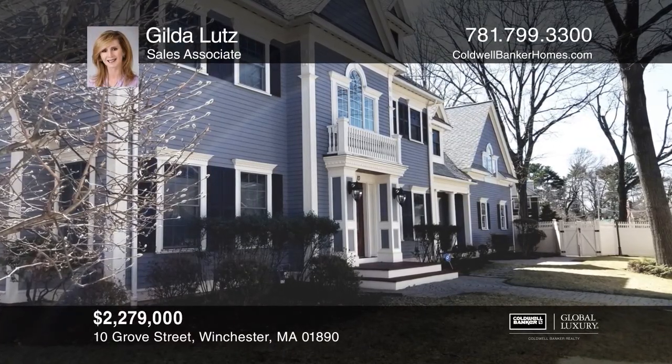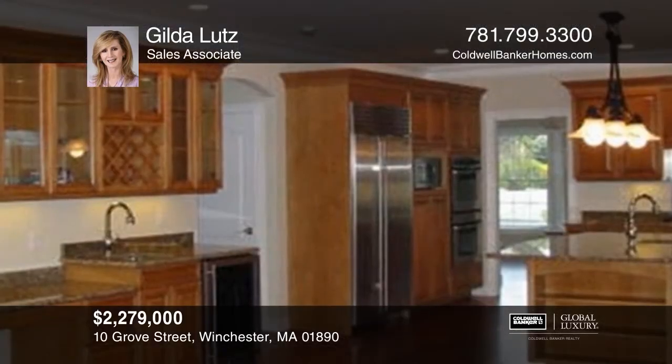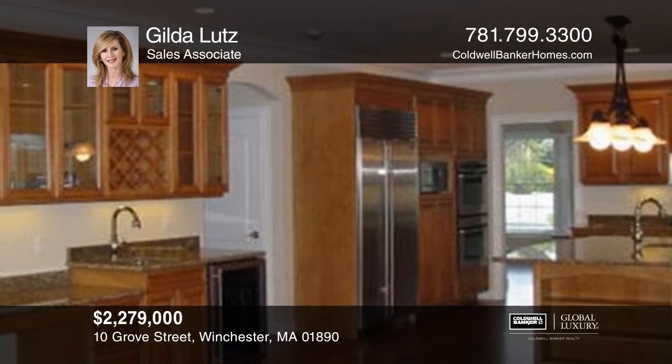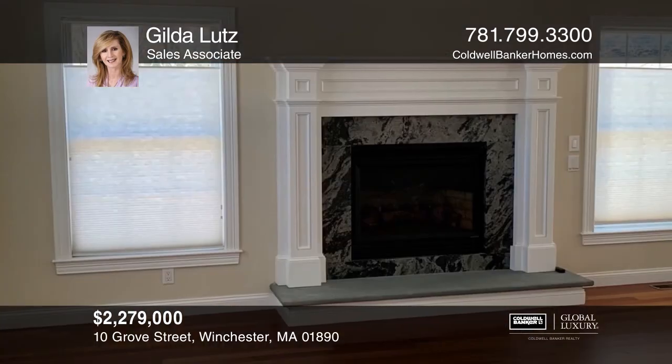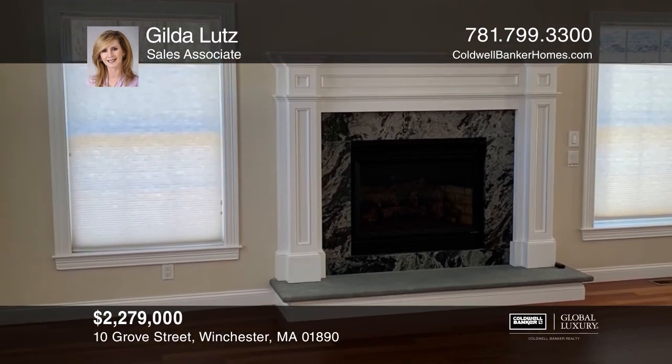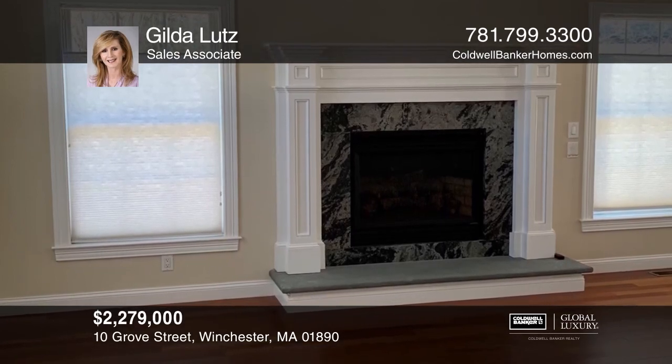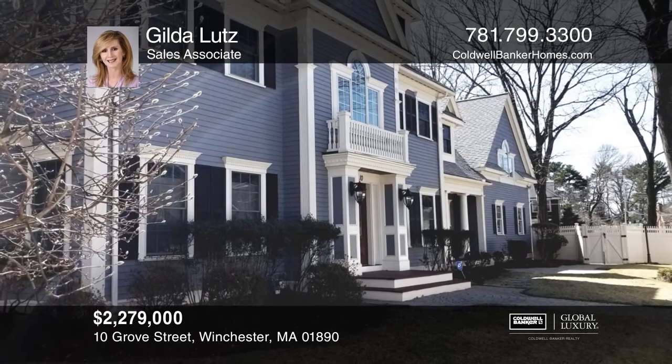This home features a two-story foyer, a stunning kitchen with an adjoining family room, open dining room, and living rooms. The bedrooms offer luxurious baths, a first-floor study, and finished third floor. This home is move-in ready. Invest in your future by calling Jill Lutz today.